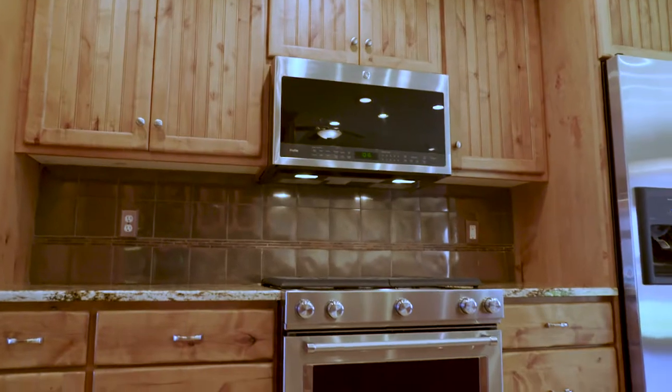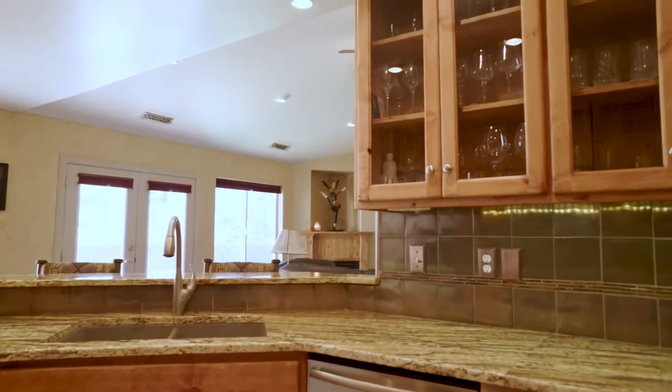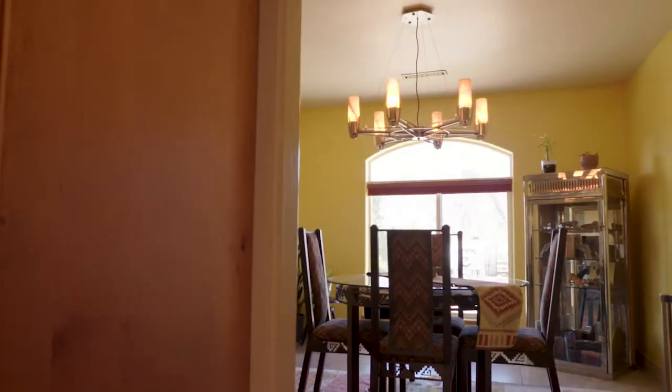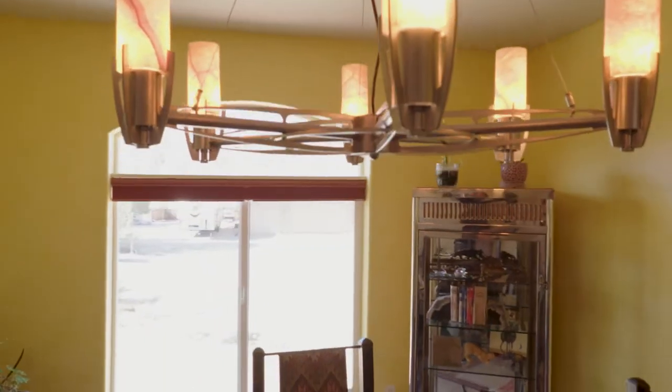Beautiful kitchen — it has very nice granite countertops, high-end appliances, a little breakfast nook, and then you also have your formal dining room. Really nice, good use of space in this house.